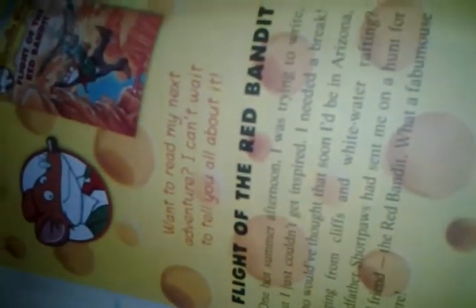Next I'm going to show you all the books. I want to read my next Geronimo Stilton book — it's The Flight of the Red Bandit, released in January 2014. I'll show you all the books present.